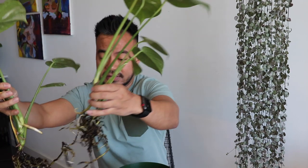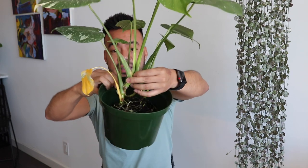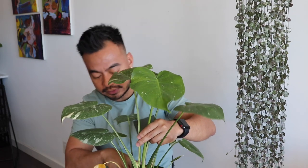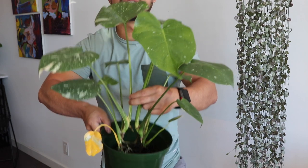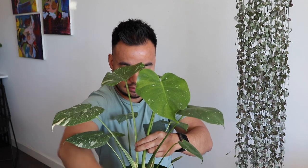Growing tips for these guys: they love a lot of bright indirect light. I have a large south-facing window, and that really does help a lot of my plants thrive really well. I want to make sure the roots are below the soil line, but I like having a bit of the aerial roots exposed. Then go ahead and repot — I like the way this looks.